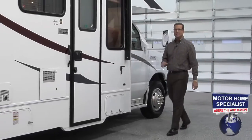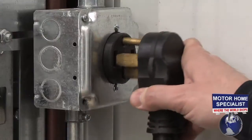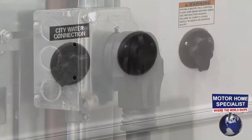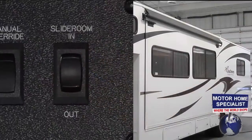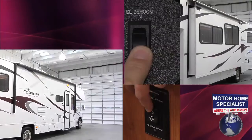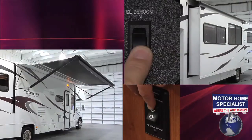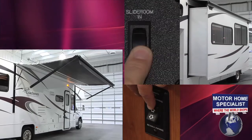Once you've arrived at your destination, setting up the all-new Freelander is a breeze. Just plug up the power cord, hook up the necessary utilities, then push a button to extend your slide-out room and one more to extend the large power patio awning. And now we're ready to take a look at what Coachman and the Freelander have in store for us on the inside.